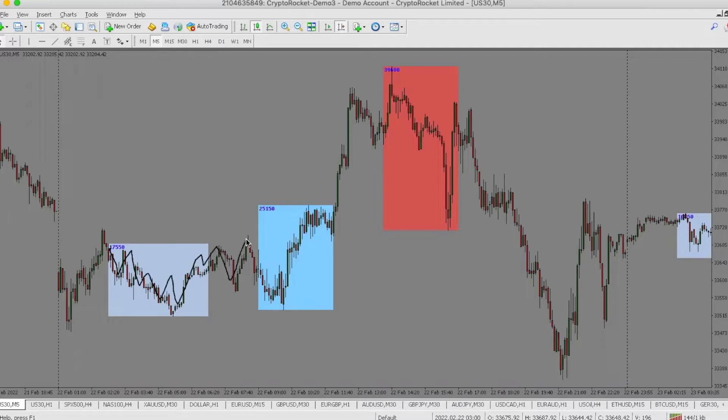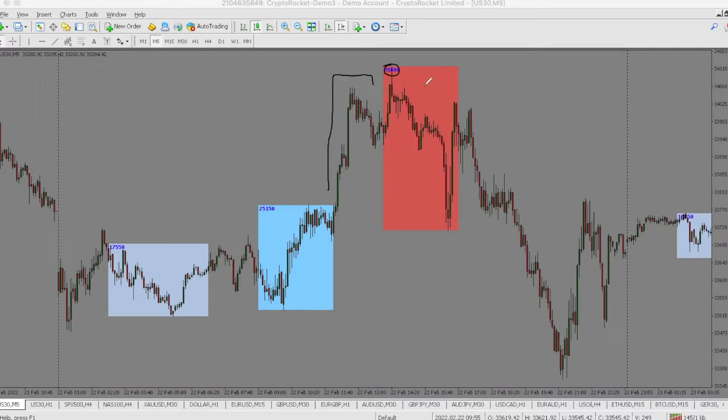London gave that low, ran right under this low and then ran higher. Post-London ran up again and then sealed the high there on New York. One thing I want to talk about — notice that double bottom right there. Today we're going to be talking about the Mayday trade.